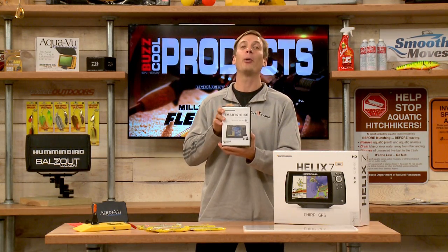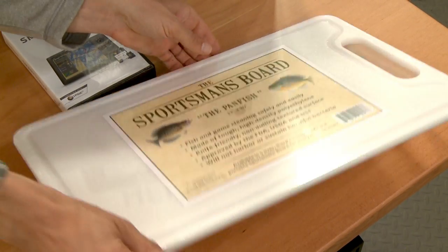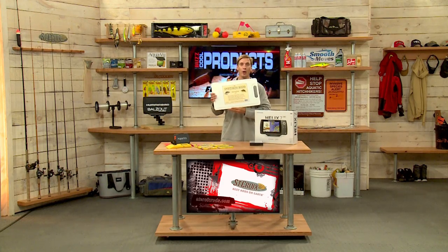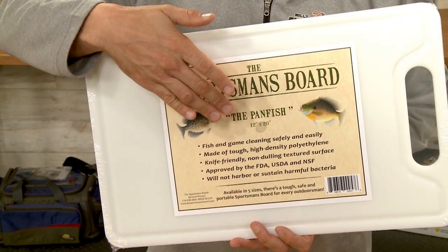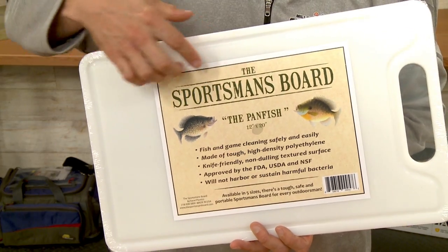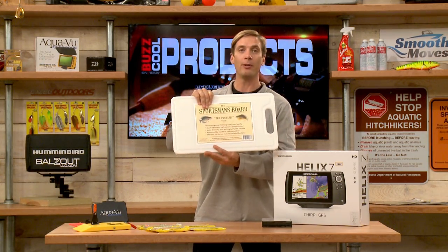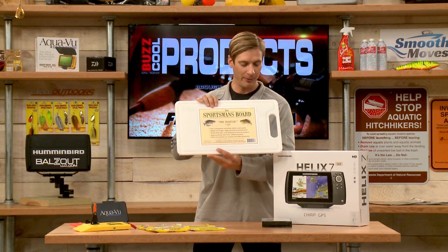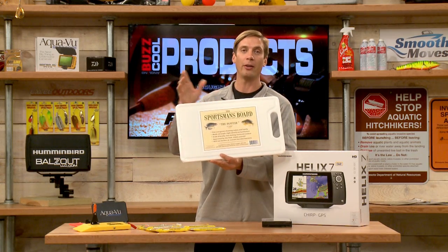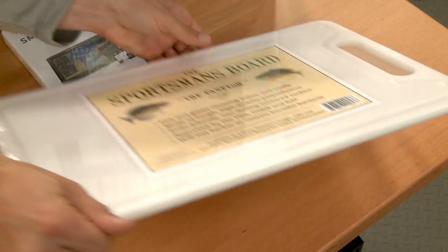After you catch your fish, you need a good fillet board. Better than a piece of wood is something like this from Excel Outdoors — the Sportsman's Board, made of high-density polyethylene, which resists bacteria. It's easy on the knives, easy to clean, and comes in a few different sizes. This is the panfish model — perfect for crappies, panfish, and bluegills. They also have different sizes if you're fishing for trout and walleye.